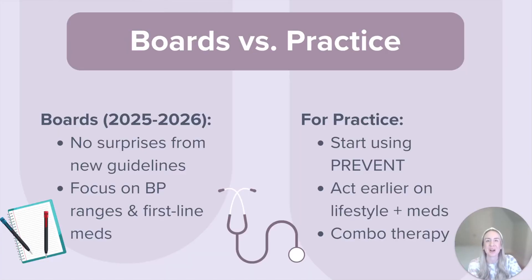Let's bring it back to the exam. If you're prepping for boards right now, here is what I would remember: boards take time to update, so you will probably still see ASCVD risk in your questions in 2025 or even 2026. The boards are not trying to trick you with new guidelines that haven't been officially integrated. Focus on your core hypertension principles — the blood pressure ranges, first-line medications, lifestyle interventions, and how to manage stage one versus stage two. But if you're a practicing nurse practitioner, this is your nudge to start using the PREVENT calculator, get more aggressive with early lifestyle support, and do not hesitate to start combination medication in those high-risk stage two patients.